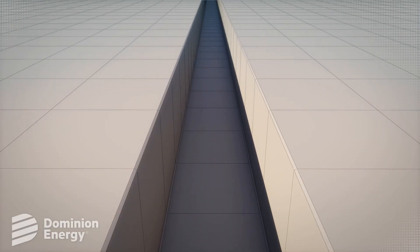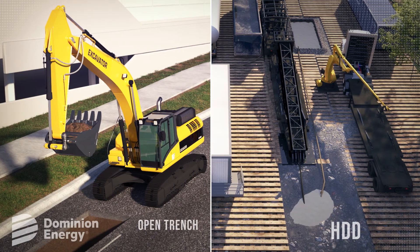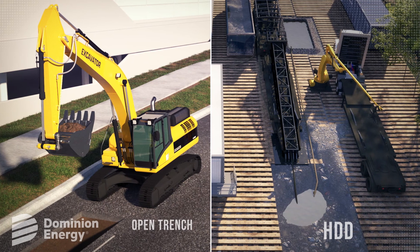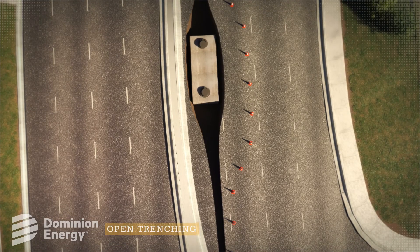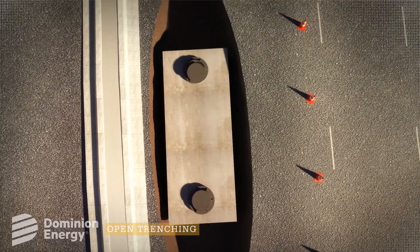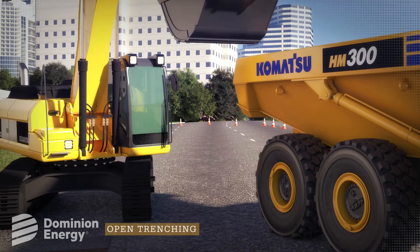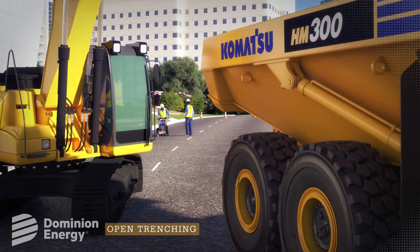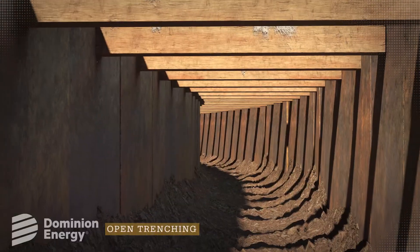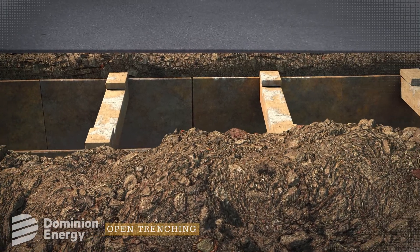Dominion Energy will use two common methods to install underground transmission cables: the open trench method and horizontal directional drilling method. The open trench method begins with installation of manholes at predetermined intervals along the route. Crews then dig trenches along the predetermined route using excavators, trenchers, asphalt saws, and hand tools where necessary. Trenches are shored to prevent walls from collapsing and to ensure a safe work environment during construction.